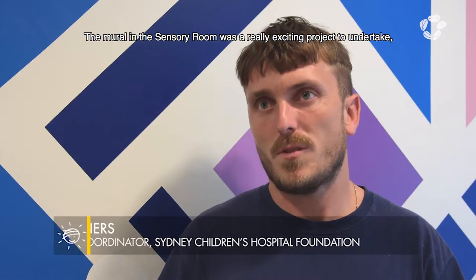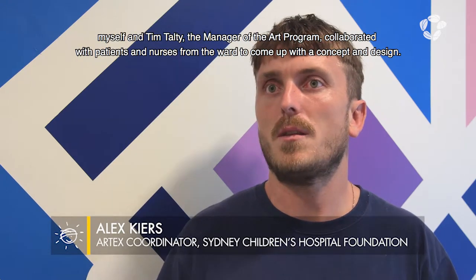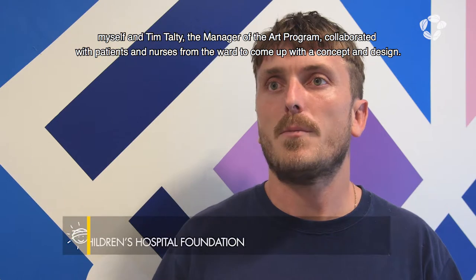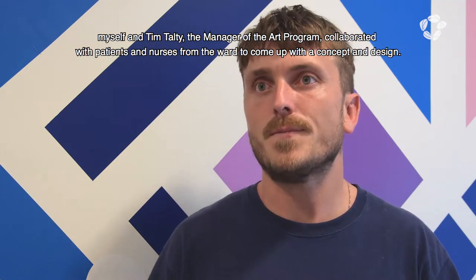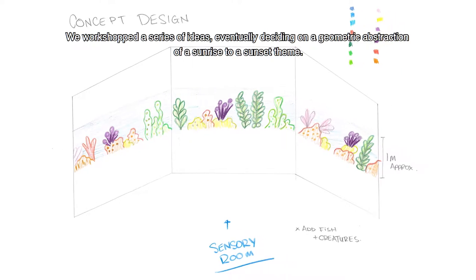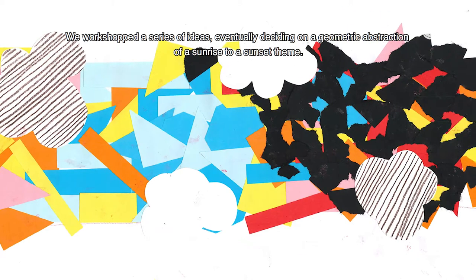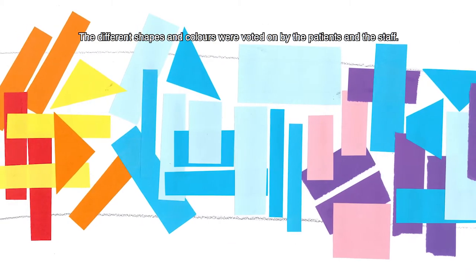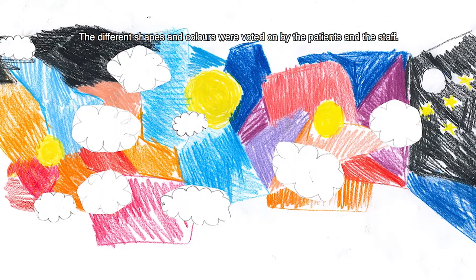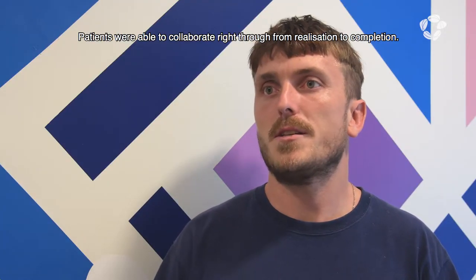The mural in the sensory room was a really exciting project to undertake. Myself and Tim Tolte, the manager of the art program, collaborated with patients and nurses from the ward to come up with the concept and design. They workshopped a series of ideas, eventually deciding on a geometric abstraction of a sunrise to a sunset theme. The different shapes and colours were voted on by the patients and staff. Patients were able to collaborate right through from realisation to completion.